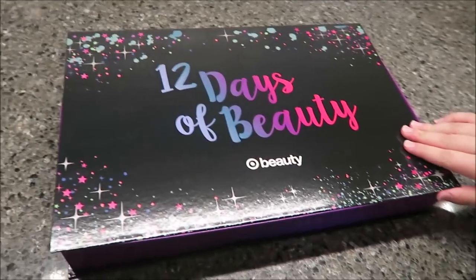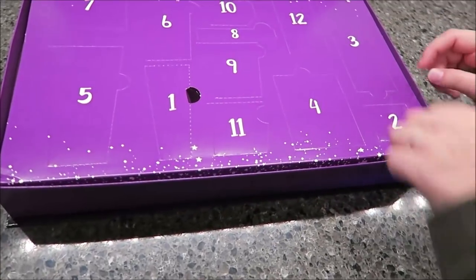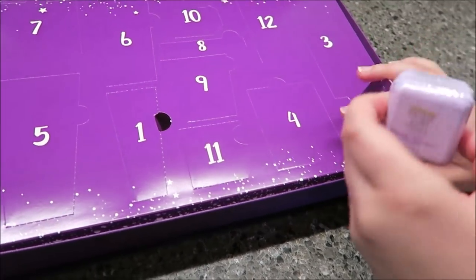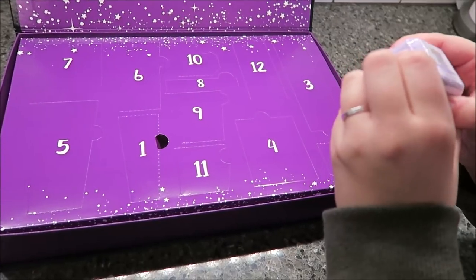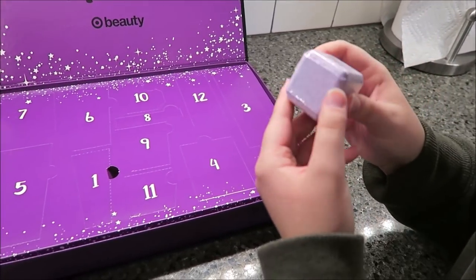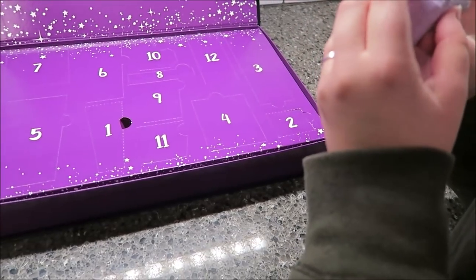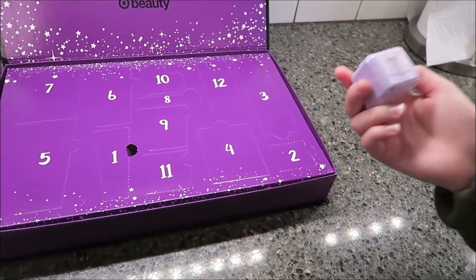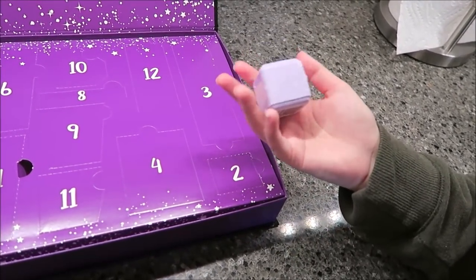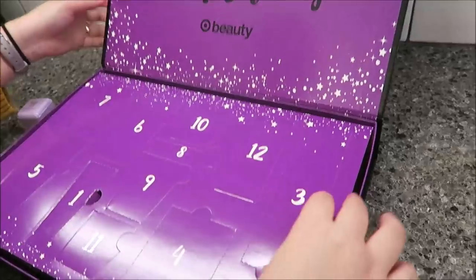Ashley is going to open day two — it's a little jar, so I'm guessing it's like an eye cream. Oh, I was wrong! It's a bath fizzy — Raw Sugar, pineapple, some kind of berry and coconut. It's a sugar cube, like a bath bomb you put in the bathtub. I can't really smell it from the outside, but it's a pretty good size.